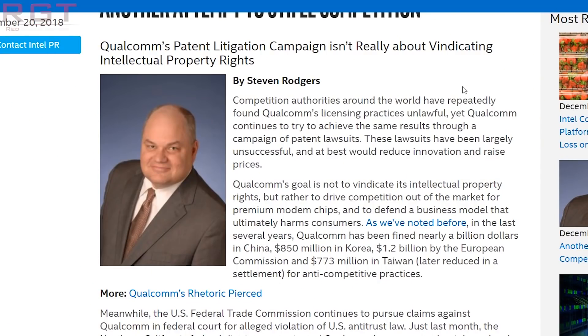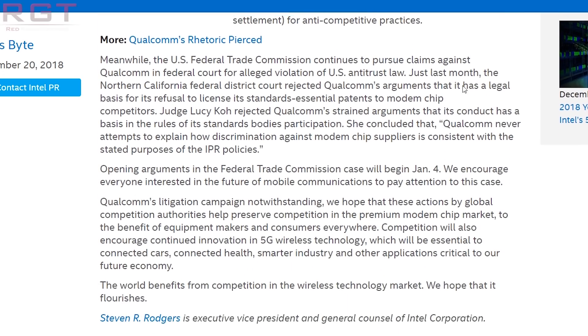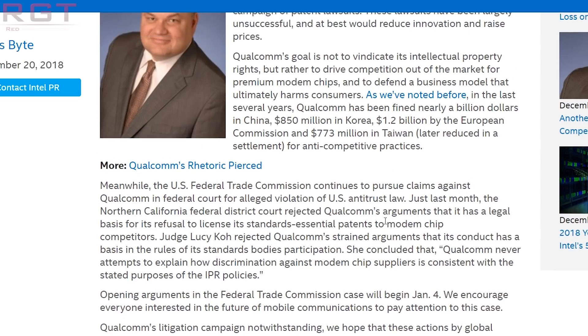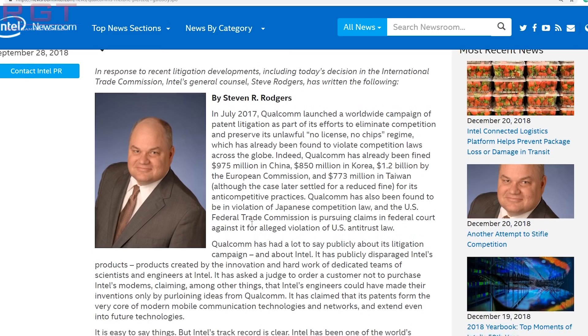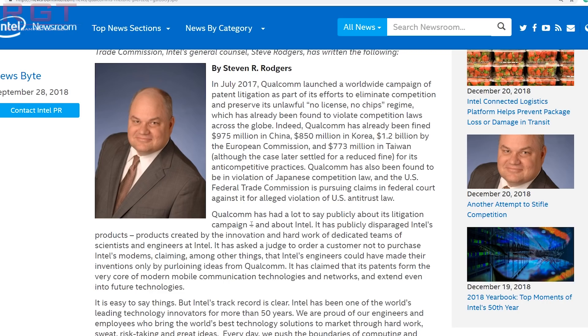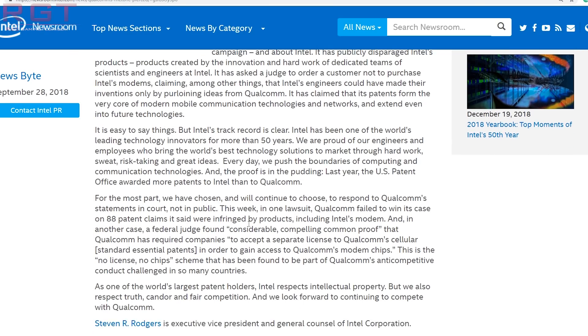In a piece of news that could only originate from the bizarro world, Intel are accusing another company of an unfair monopoly. Intel are accusing Qualcomm of unfair practices. Steven Rogers, who serves as Intel's EVP and General Counsel, said that despite Qualcomm being fined by multiple governments around the world over abuse of its patents, the company continues the same aggressive legal strategy against partners and competition — which Intel said will lead to higher prices for consumers and less innovation. Intel pointed out that Qualcomm has been fined billions in China, 850 million dollars in Korea, 1.2 billion in the European Union, and 773 million US dollars in Taiwan.